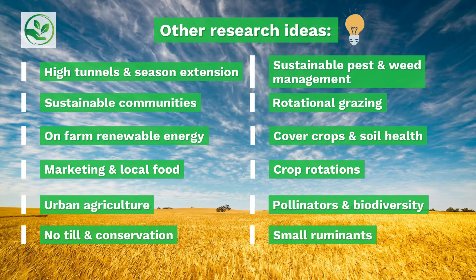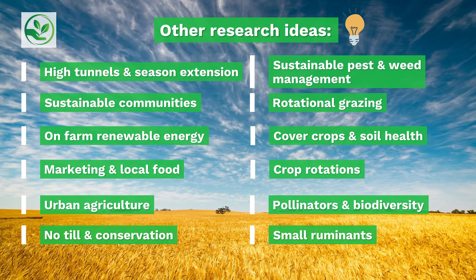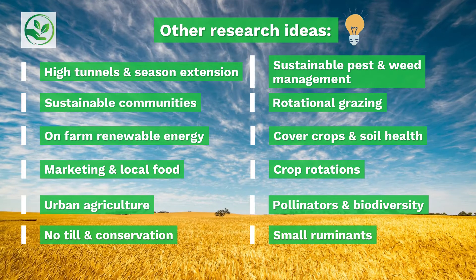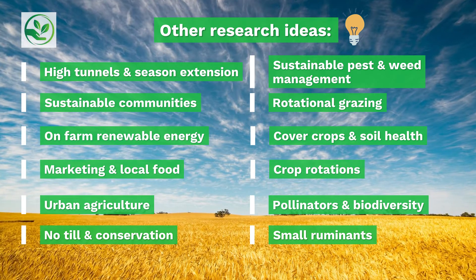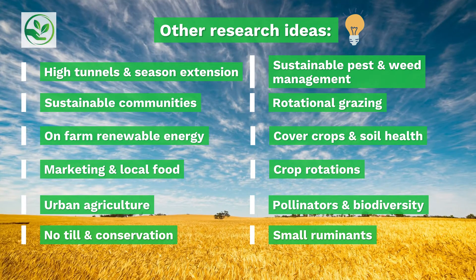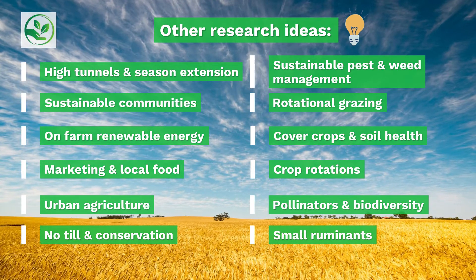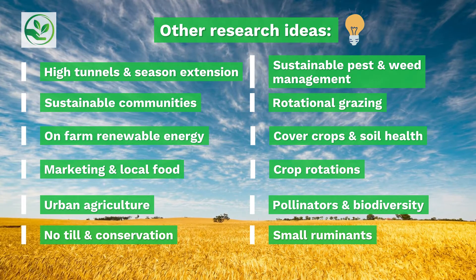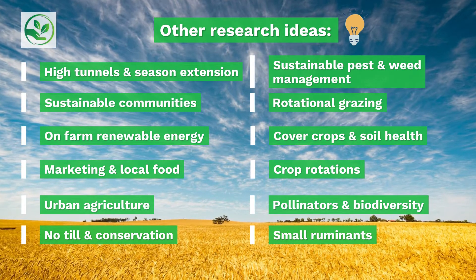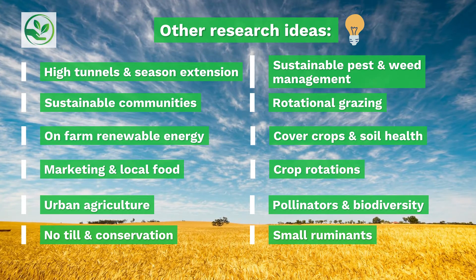Other research ideas include high tunnels and season extension, sustainable communities, on-farm renewable energy, marketing and local food systems, urban agriculture, no-till and conservation tillage, sustainable pest and weed management, pastured livestock and rotational grazing, cover crops and soil health, crop rotations, pollinators and biodiversity, small ruminants and more.